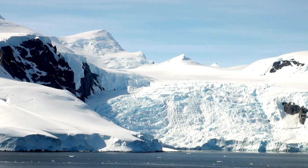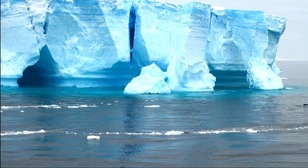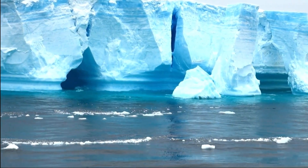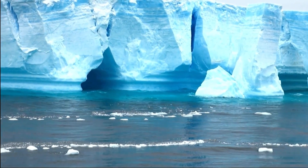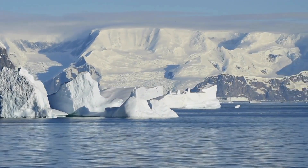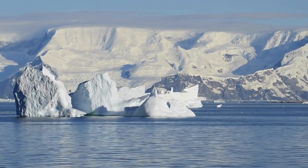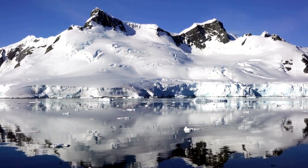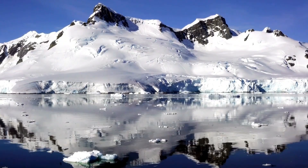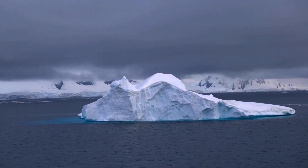The Ross Ice Shelf plays a crucial role in the dynamics of the Antarctic Ice Sheet and the global climate system, influencing the flow of ice from the interior of Antarctica to the ocean and the stability of the ice sheet as a whole. Ice shelves act as a buffer between the ice sheet and the ocean, slowing the flow of ice from the interior and helping to stabilize the ice sheet against collapse. By floating on the ocean surface, ice shelves also exert a back pressure on the flow of ice from the interior, reducing the rate of ice discharge into the ocean and thereby contributing to sea level rise. The Ross Ice Shelf is particularly important in this regard, as it serves as a natural barrier that prevents the West Antarctic Ice Sheet from flowing freely into the ocean, where it could contribute to significant sea level rise.